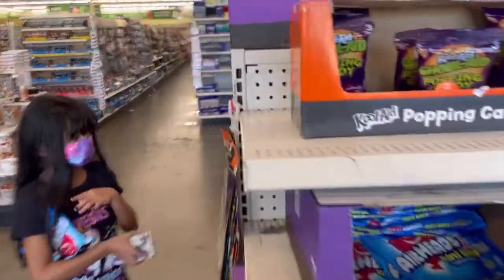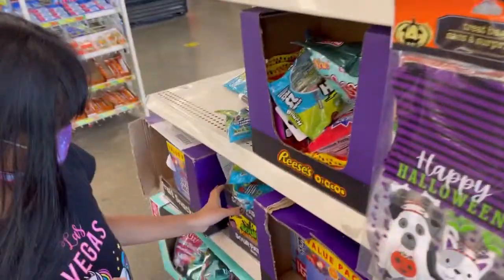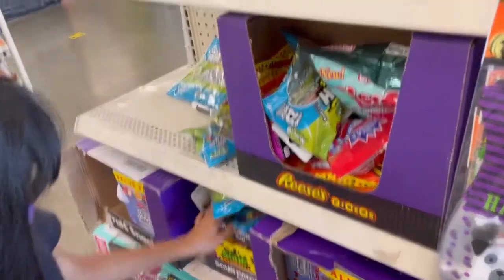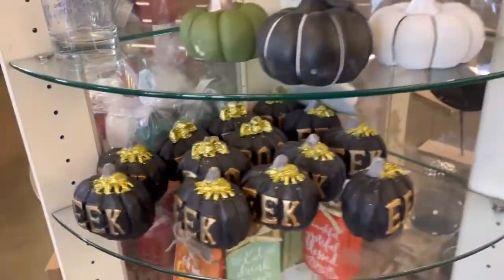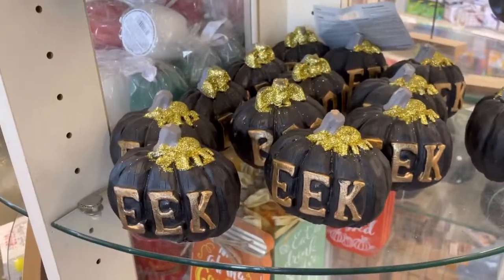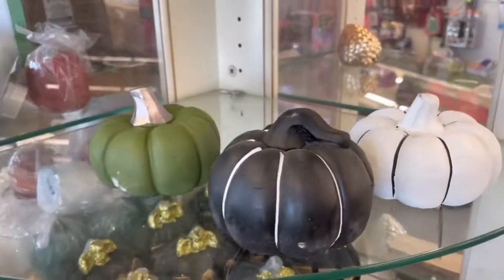Hey guys, we're at Dollar Tree. Danya and her candles — even though I got my tooth removed. Look at these, they're so cute. Everything is just a dollar.